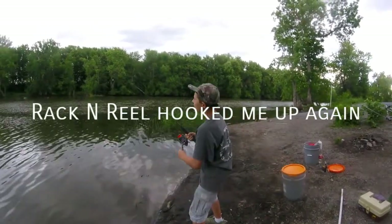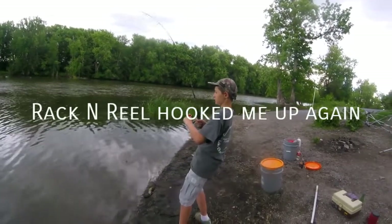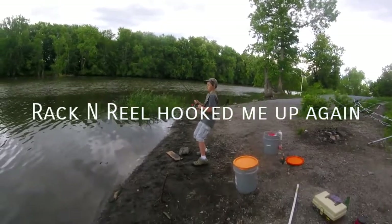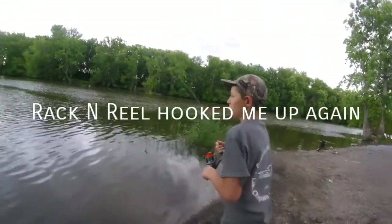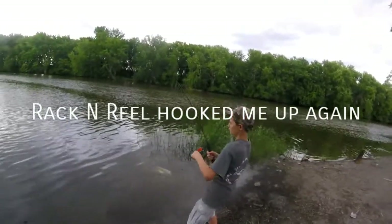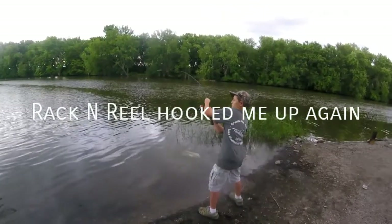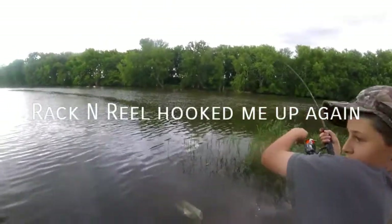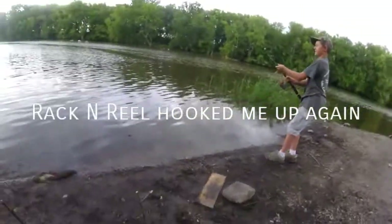Hey, don't drop that tip. There he is — that's a big one. Nice sheephead, guys.